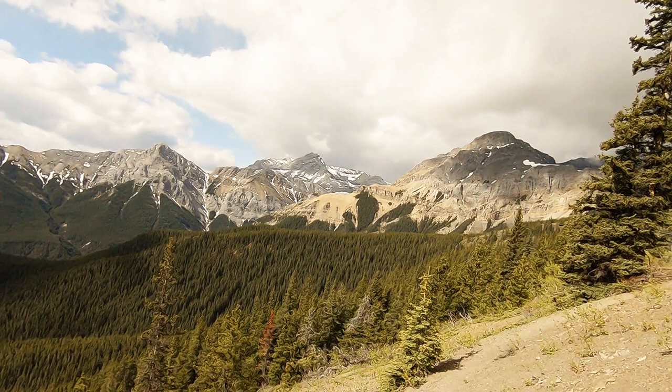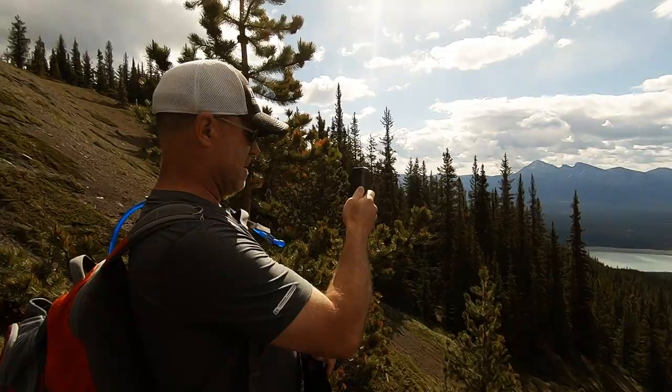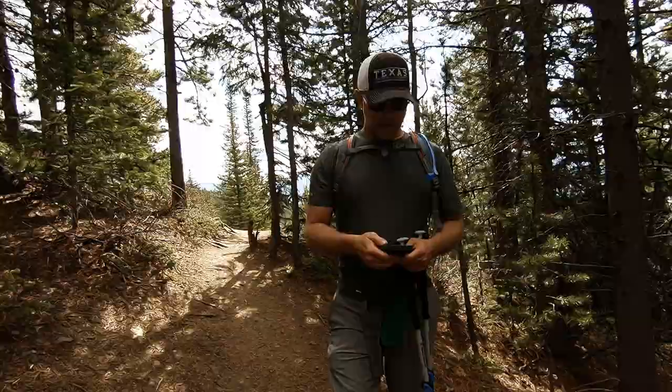Some nice scenic views now. Just about to the lake. So if the lake is straight, we can go down the swoop and we're at the lake, not very far.